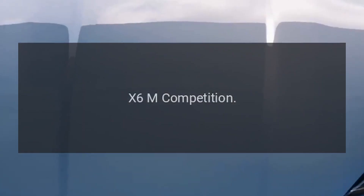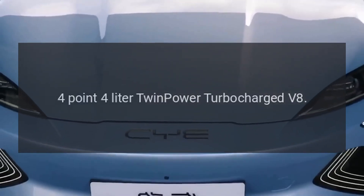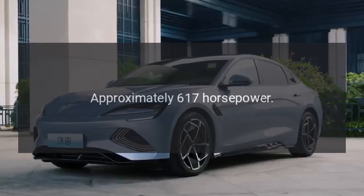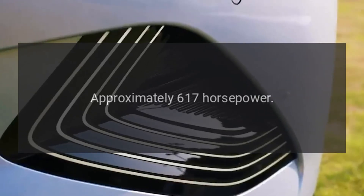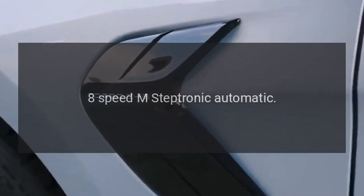X6M Competition engine: 4.4-liter twin-power turbocharged V8. Power output: approximately 617 horsepower. Transmission: 8-speed M-Steptronic automatic.